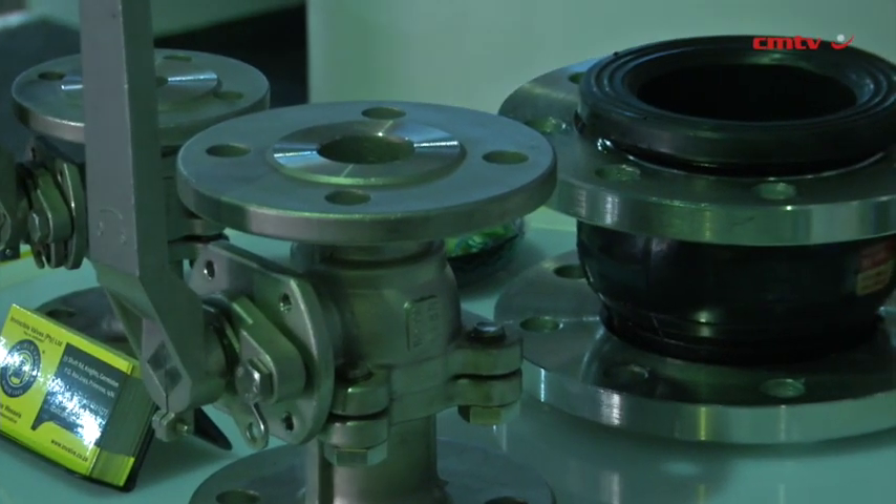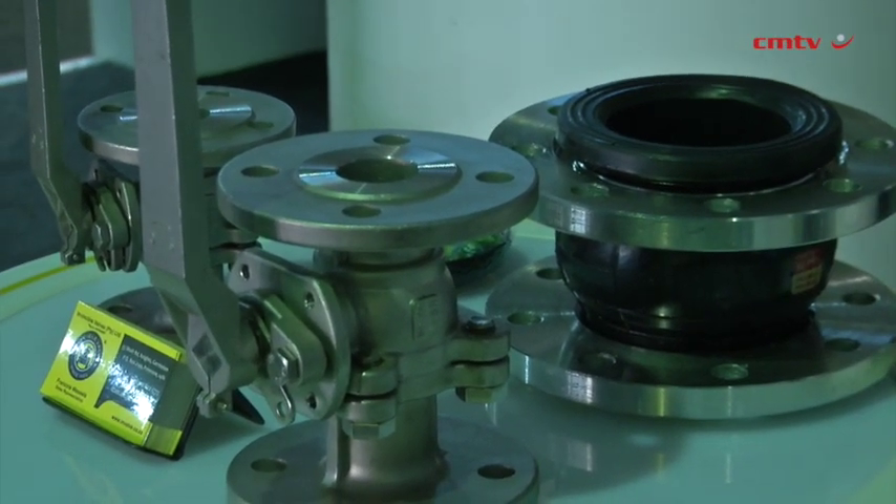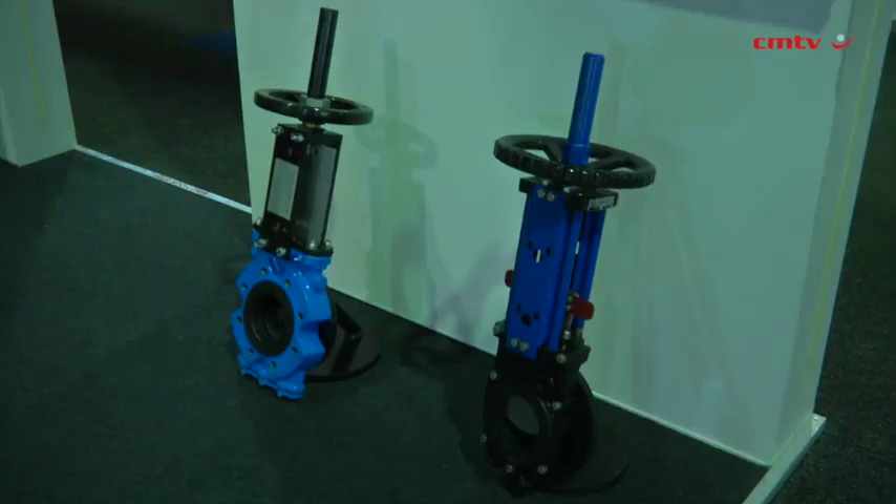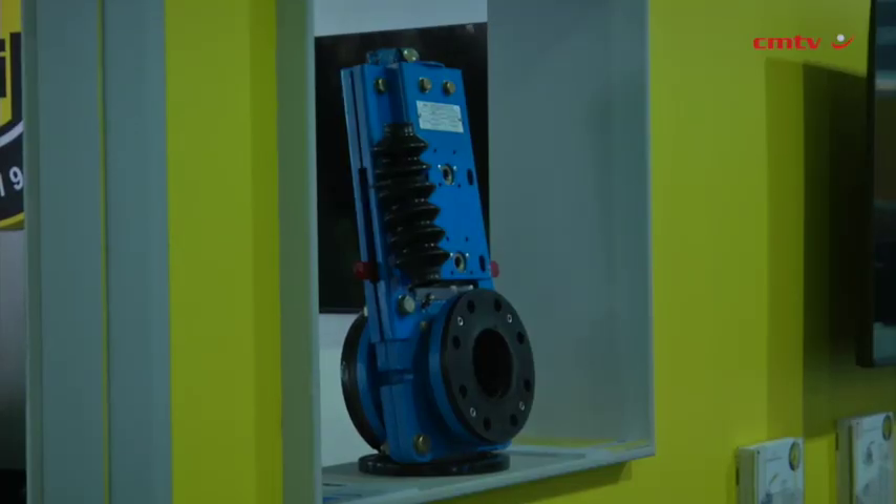The products we are showing this year at Electro Mining are all the In-Valve products — our range that belongs to Invincible Valves. On top of that we've added knife gates, because they're a very big part of mining from beginning to end, all the way through to the tailings dams. We've brought a full range of knife gates this year.